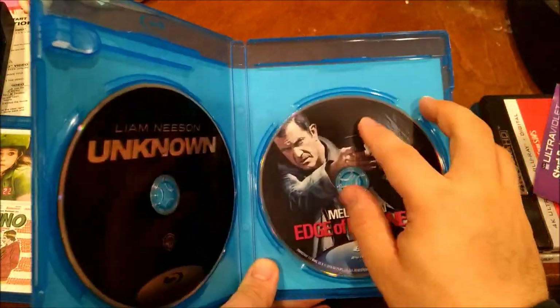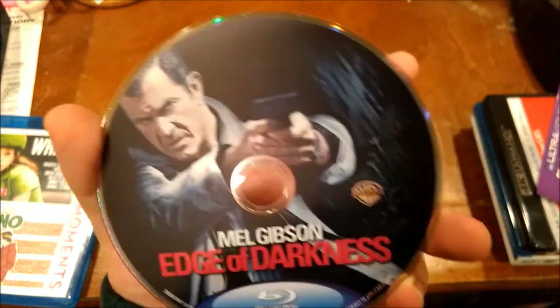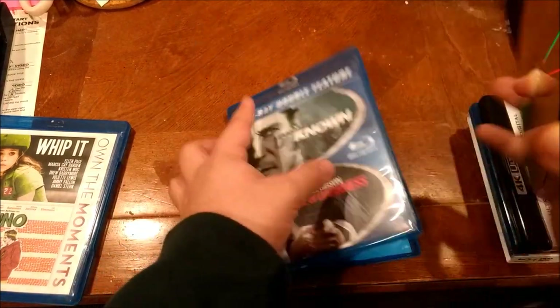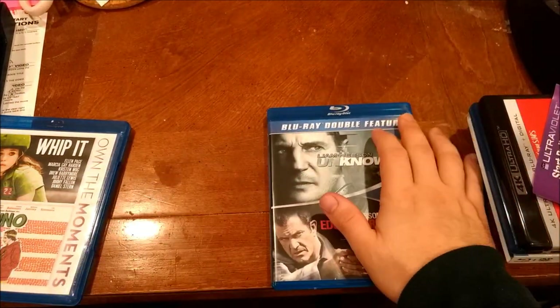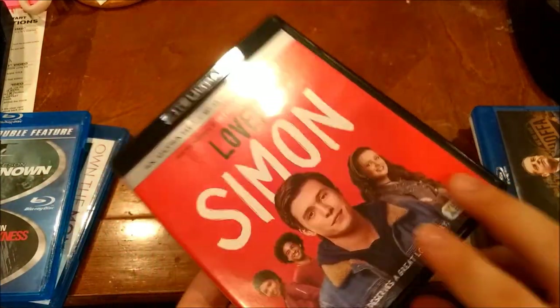I don't know if this was a used thing or brand new - meaning new as in shrink wrapped. I think this was a new release. I bought this because I don't trust other DVDs like I used to - meaning they used to be more reliable. You got Love Simon, which I wanted to check out a while ago.